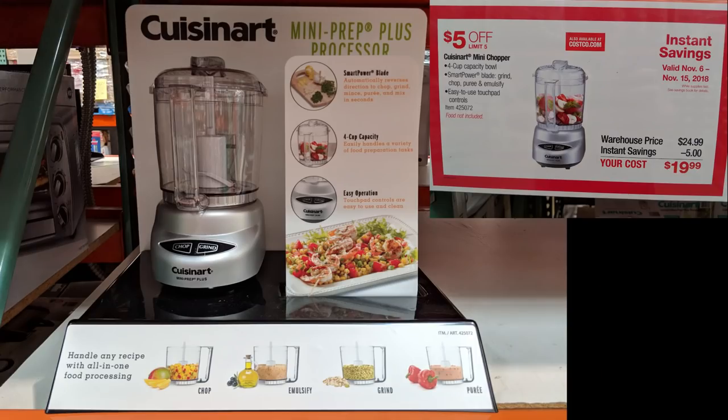Here's a Cuisinart Mini Food Processor, and right now it's on sale for $20, previously $25. I really want a food processor but I really can't fit another large item anywhere in my kitchen, so I may have to break down and buy something small like this.